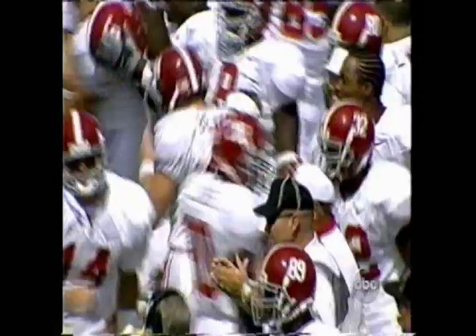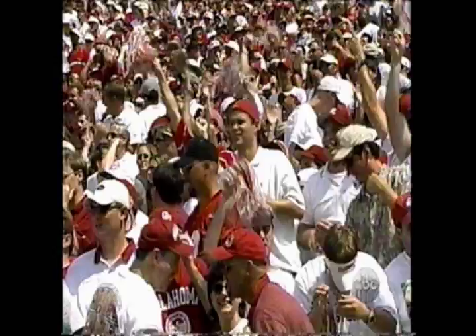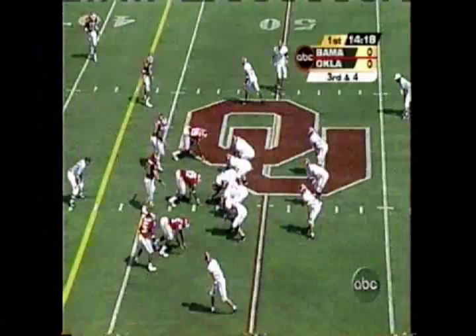Alabama, a two-touchdown underdog, decides to jump up with a little bit of trickery as we start the game. Watts looks for an open receiver — got him. First down, Alabama. Bama on the roll across the 35-yard line.